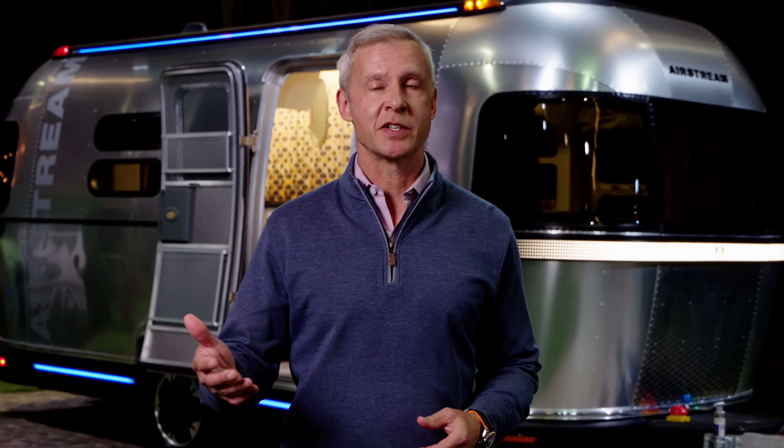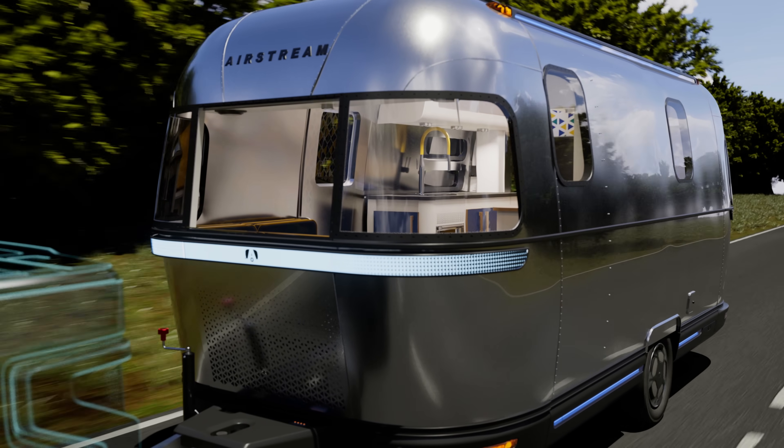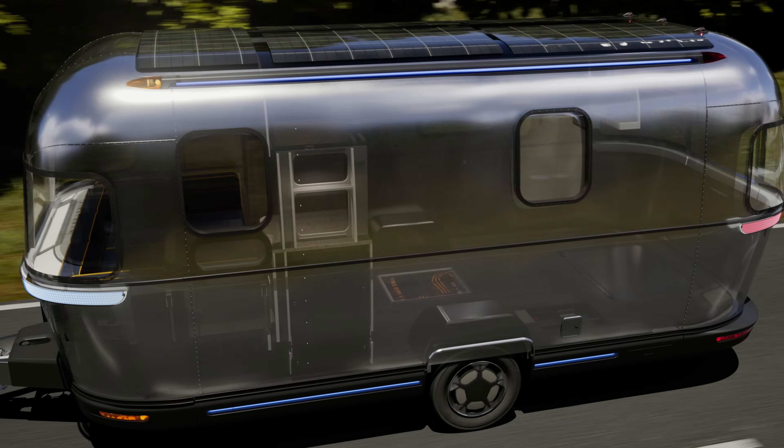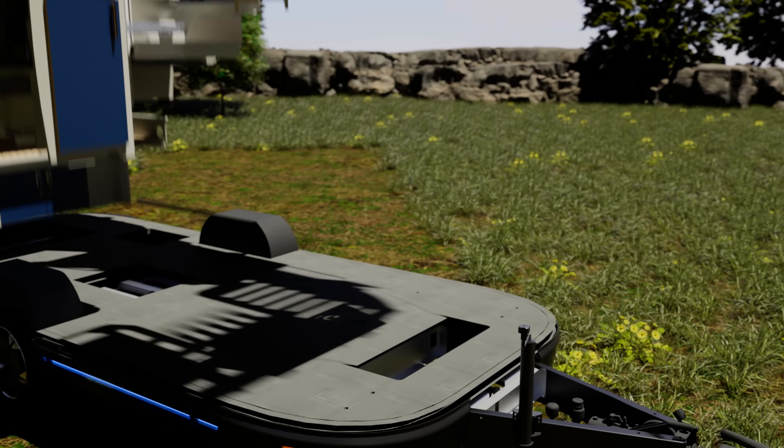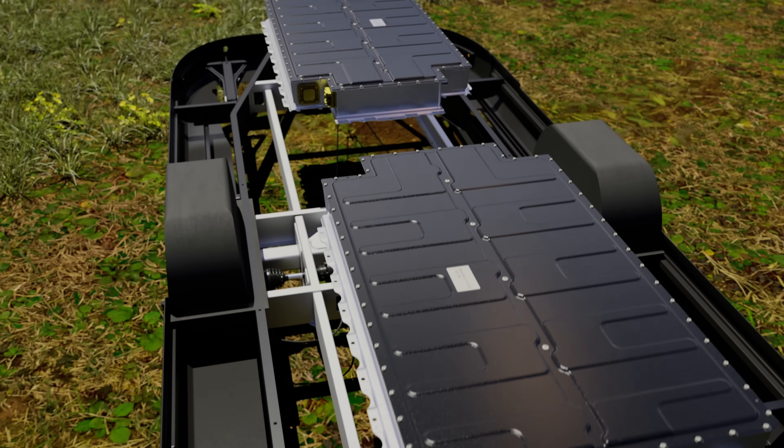There are more fast chargers on the way across the nation from several suppliers, and the campground system across the U.S. is looking at putting in charging stations as well. So we're not concerned about infrastructure support moving forward — much of it's already in place and much more to come. We intentionally selected automotive technology for world-class quality and world-class charging capability. That means high-voltage systems in the eStream concept trailer, which allow the vehicle to be charged faster for a better customer experience.